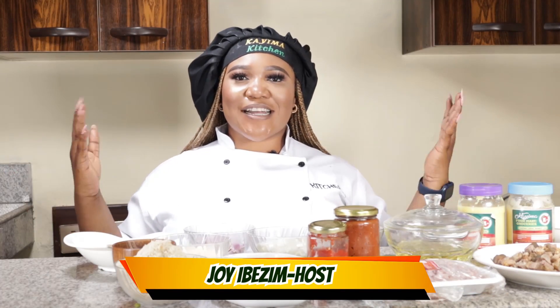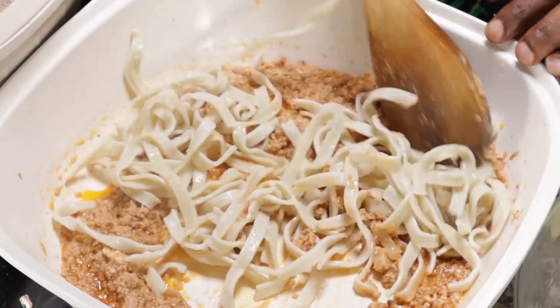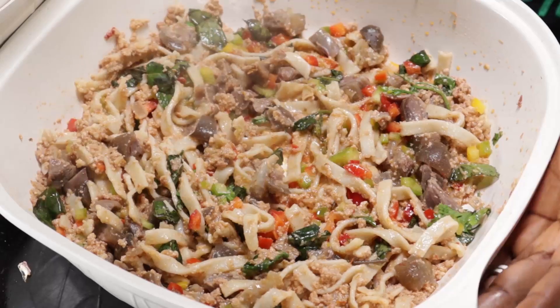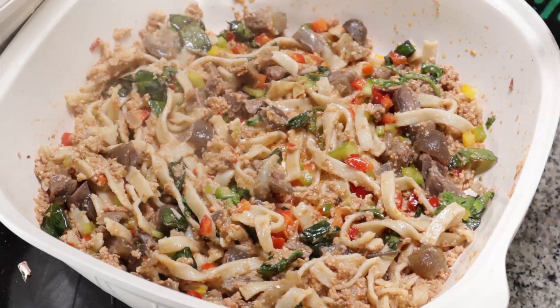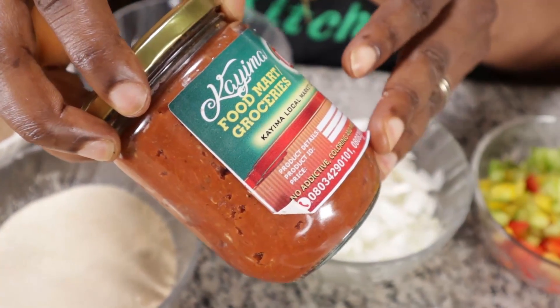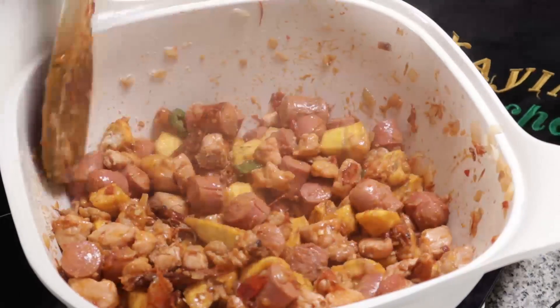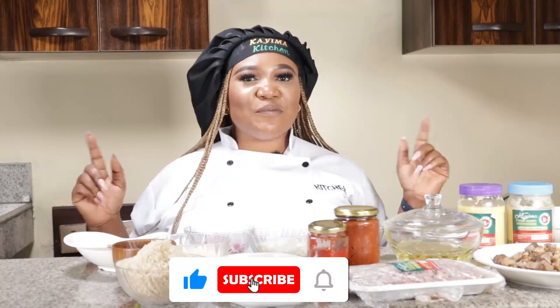Welcome back to Kaima's Kitchen. I'm your host Joy Ibezim. Guess who we're having again! He's making pandoliti with egosi meat sauce using pando yam — ingredients from Kaima Food Mats. He'll be making this beautiful Italian dish using our Nigerian products, which means our regular Nigerian dishes can be used as continental dishes. Wait and see what he'll be doing today.